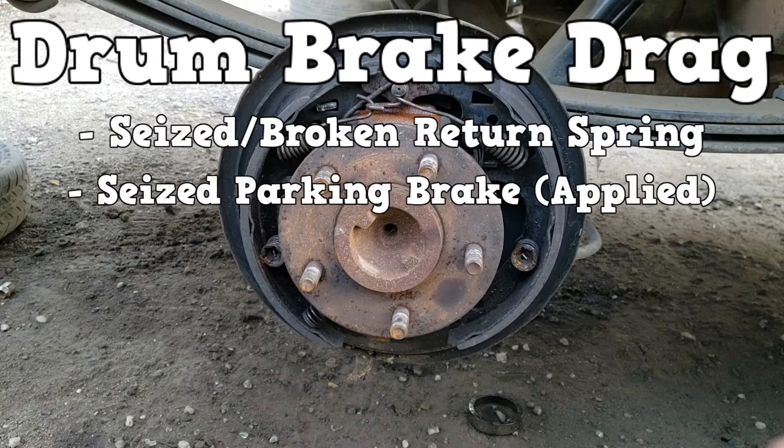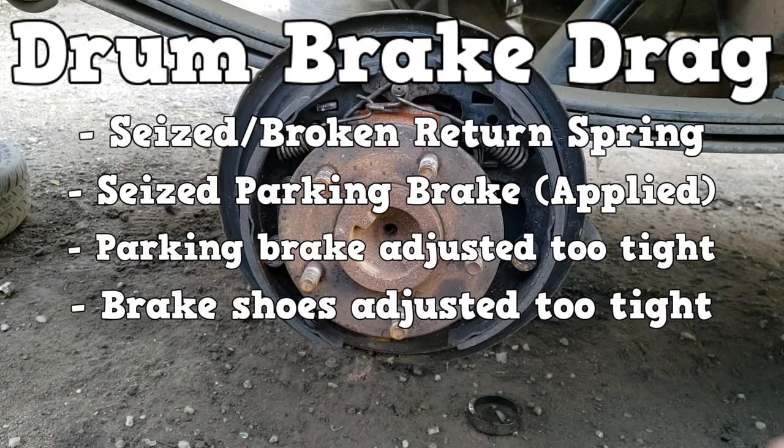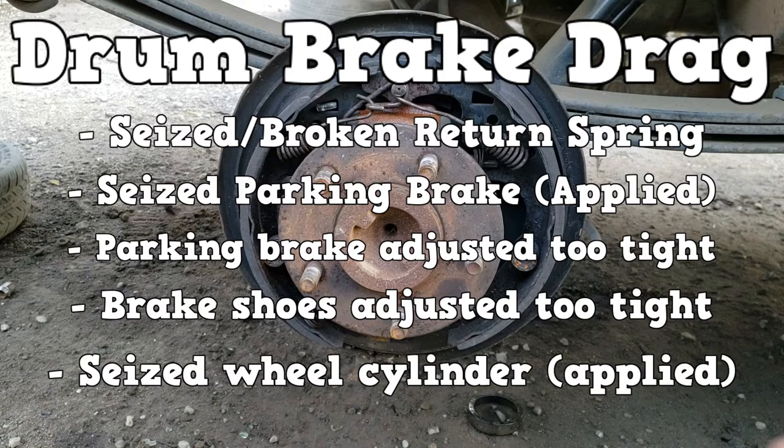A seized parking brake is obvious — the parking brake will not let go and the brake shoes will drag. Similarly, if the parking brake is adjusted too tight, or if the brake shoes are adjusted too tight, drag will occur. There are more causes of brake drag due to a faulty master cylinder, but that will be covered in video number two.